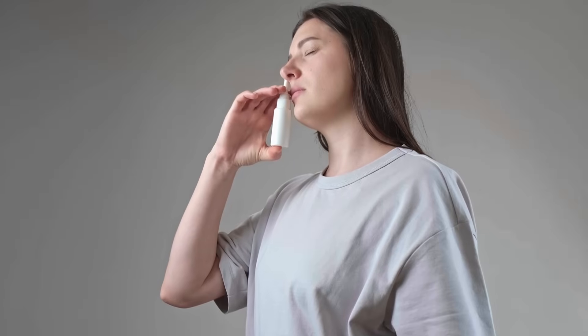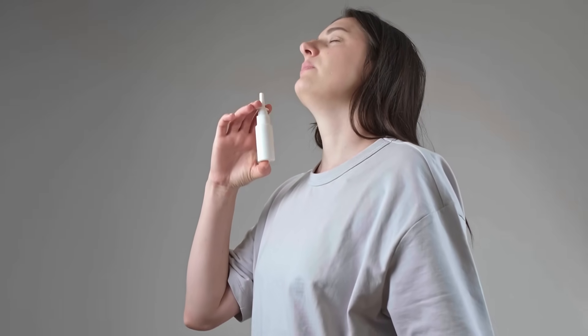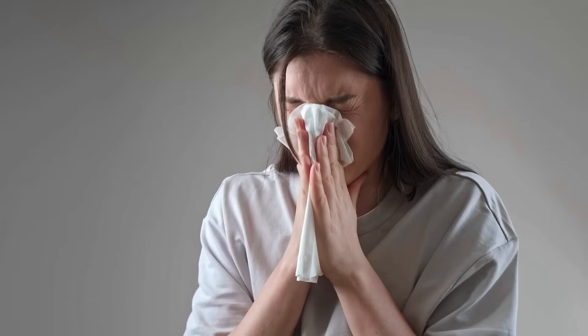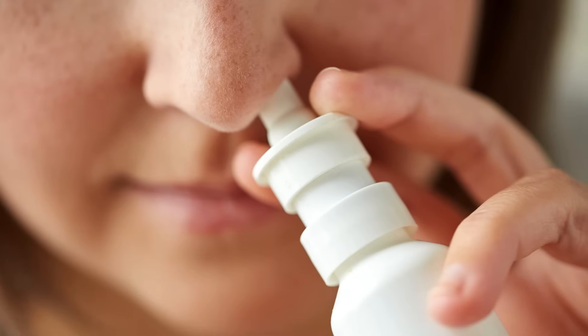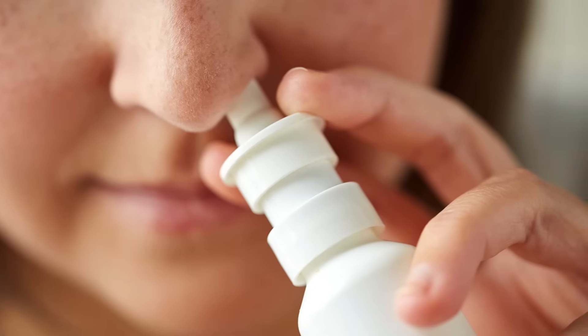Have you ever wondered why a tiny spray can suddenly make it easier to breathe when you're completely stuffed up? Whether it's allergies, a cold, or just dry air, that clogged feeling can take over your whole day — messing with your sleep, energy, even how food tastes. But relief might be as simple as a nasal spray. These small, often overlooked remedies work in surprisingly effective ways.